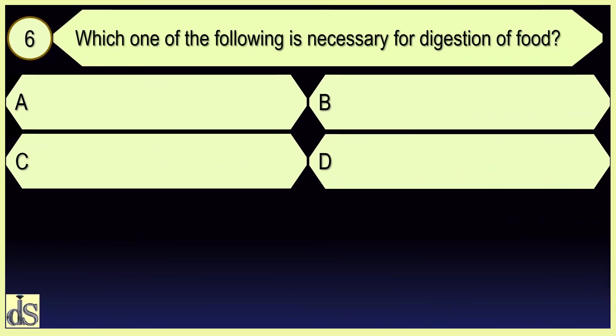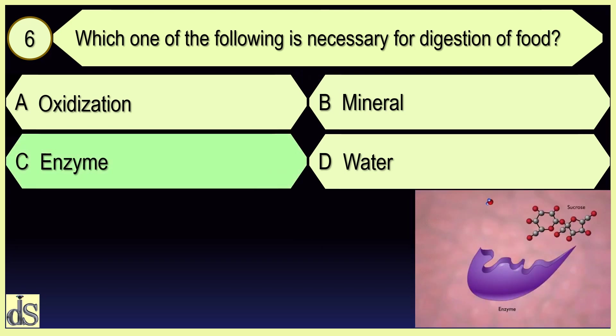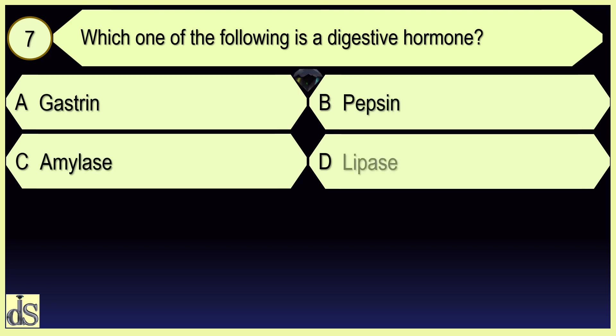Which one of the following is necessary for digestion of food? Amoeba. Hormone gastrin.